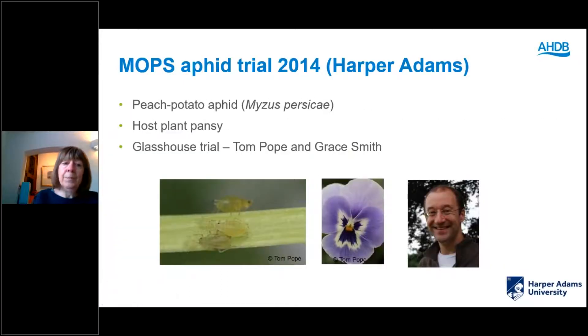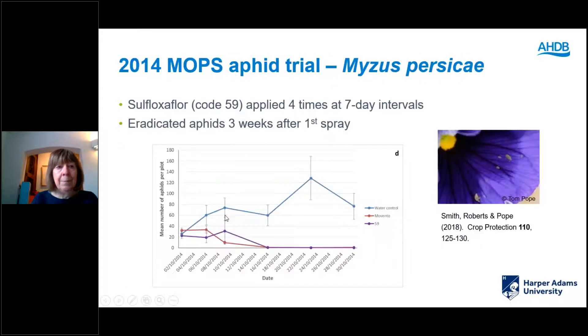I'd like to start with work from the MOPS programme — a trial Tom Pope did at Harper Adams University on the peach potato aphid on pansy. I'd like to focus on sulfoxiflor, now available as the product Sequoia. Tom applied it four times at seven-day intervals. The blue line is the water control, the red line is Movento used as the industry standard, and the purple line is Sequoia — three weeks after the first spray it completely eradicated the aphids, so it was very effective.